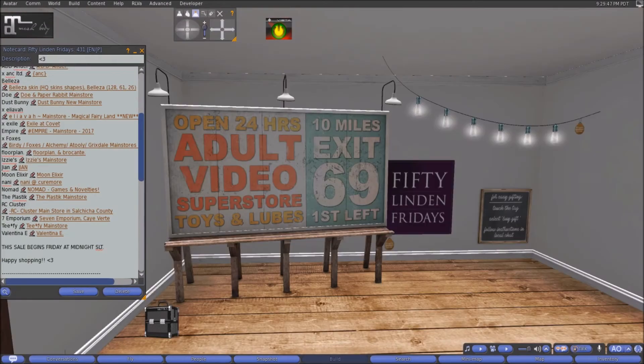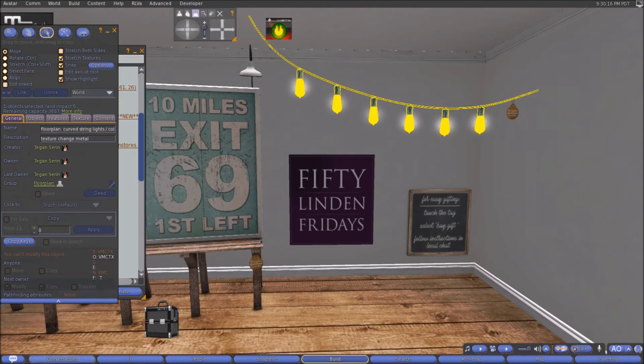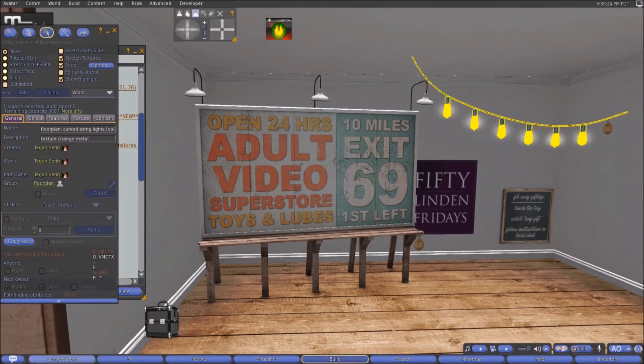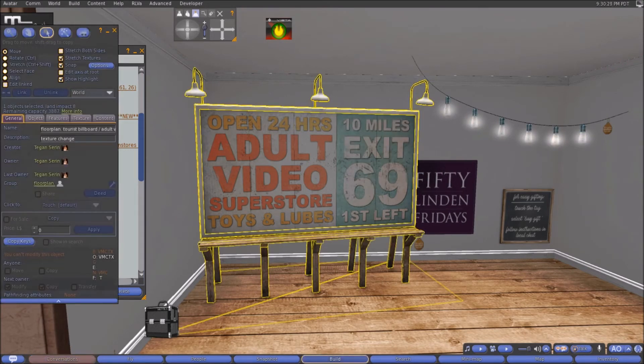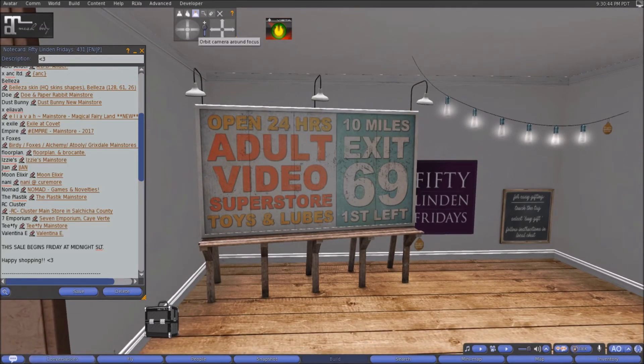Here at Floor Plan this week we have two items on offer. First, a billboard that looks like it should be above a highway — it says 'Open 24 Hours, Adult Video Super Store, Toys and Lubes, 10 Miles, Exit 69, Your First Left.' That's eight land impact. Then we have a curved string of light bulbs for 50 linens at five land impact, which is a bit high for lights nowadays. Both could be great for an ironic or funny roleplay or community sim.